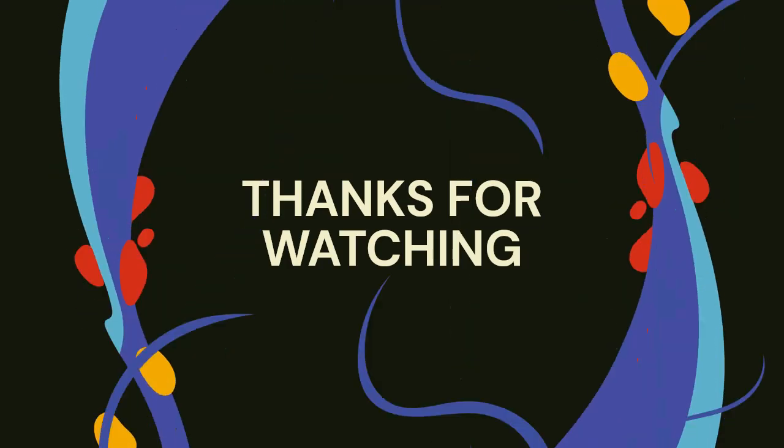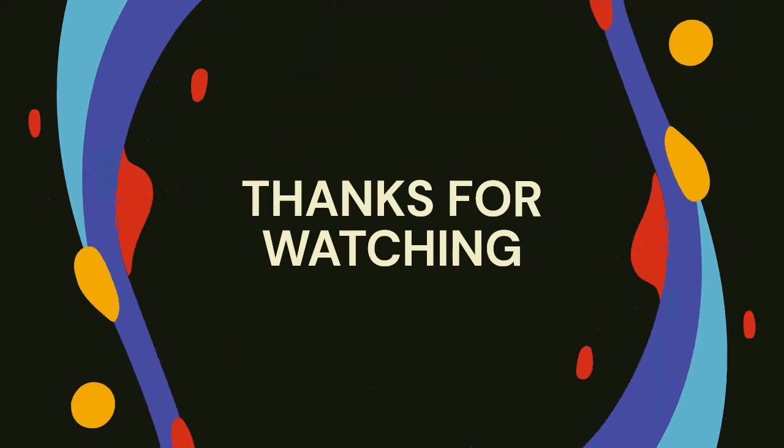Great job, everyone. Now you know the names of all eight planets in the solar system and the Sun too. Keep practicing and one day you might become a space expert. See you next time. Bye bye.